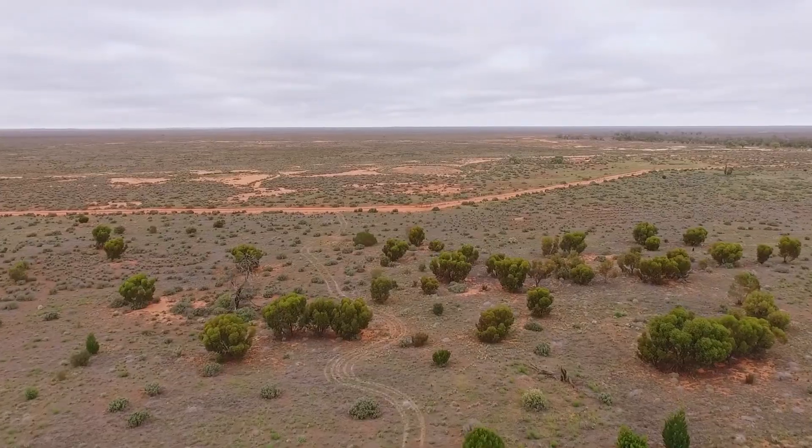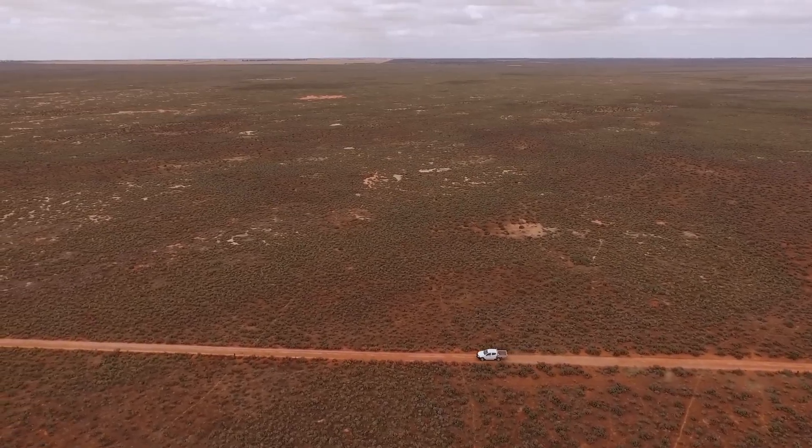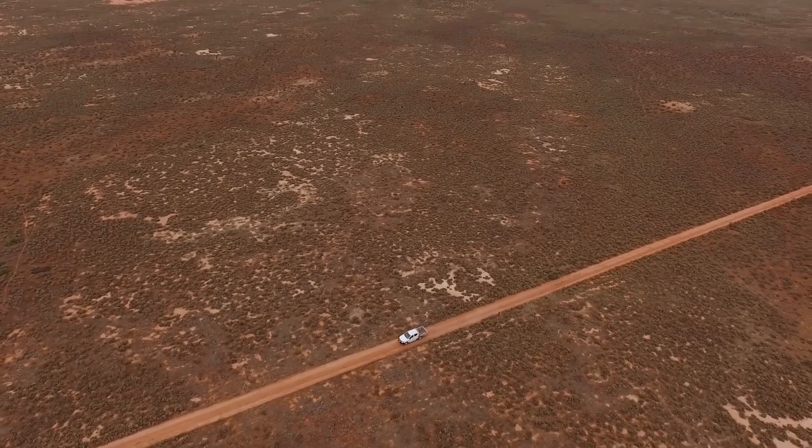Working here at Neds Corner is fantastic. You have your wide open spaces, you have your beautiful night skies, and this whole area is my office — not many people get that, and it's just beautiful country.